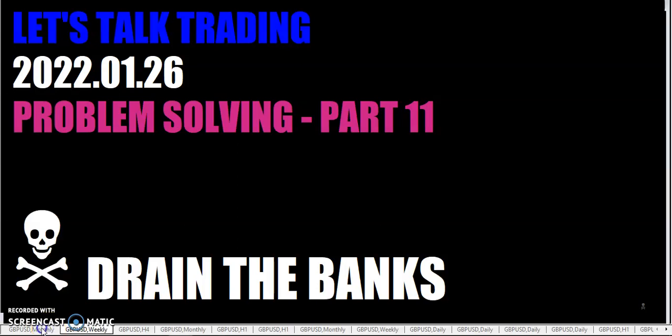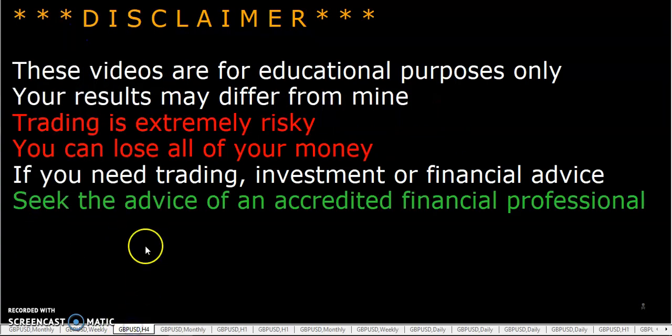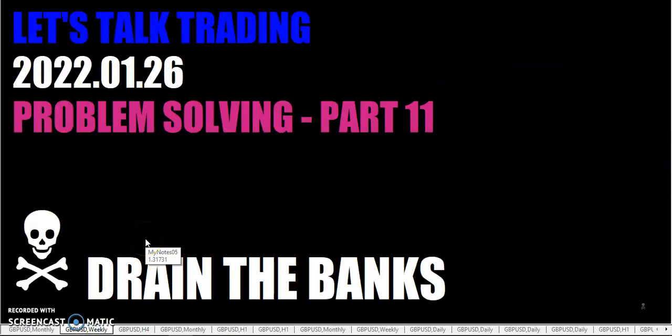Hello fellow traders, this is the Rumpled One coming to you Wednesday, January 26th, 2022. Let's talk trading. Problem solving, part 11. This video is for educational purposes only — your results may differ from mine. We've been discussing problem solving to begin the year.